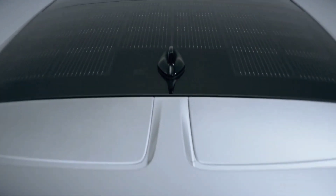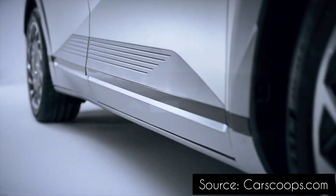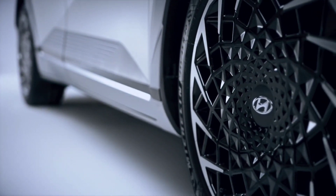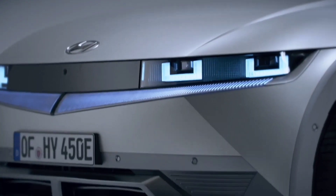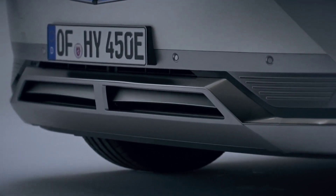We expect to learn more information on Hyundai's fully electric seven-seater SUV in the coming months, with the reveal of a concept car that will closely preview the production version arriving in 2024.